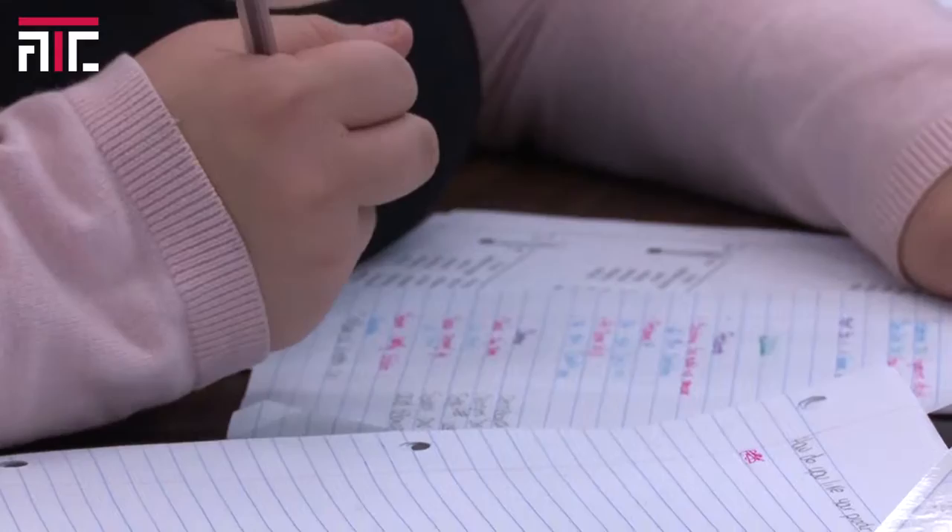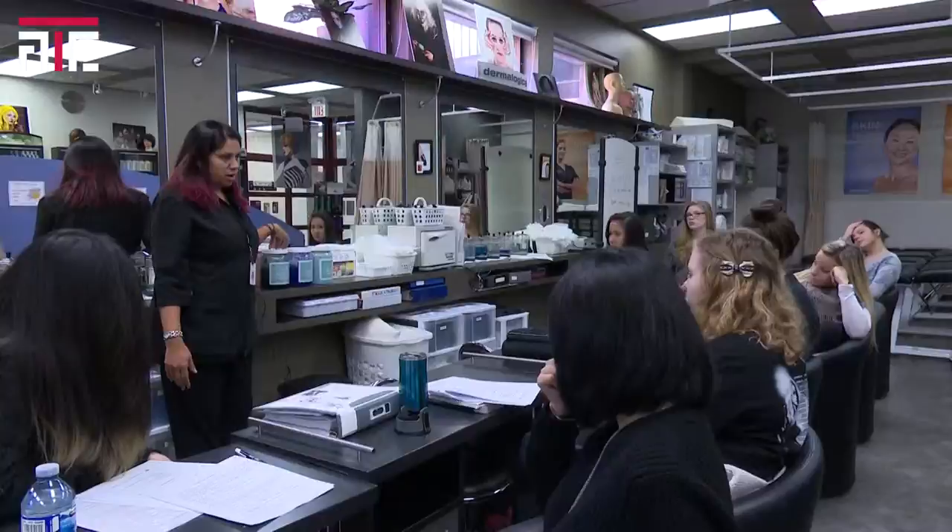Let your creative side shine in the Aesthetics program at ATC. This 11 credit, one year long course allows students to gain the skills necessary to work in the aesthetics field.